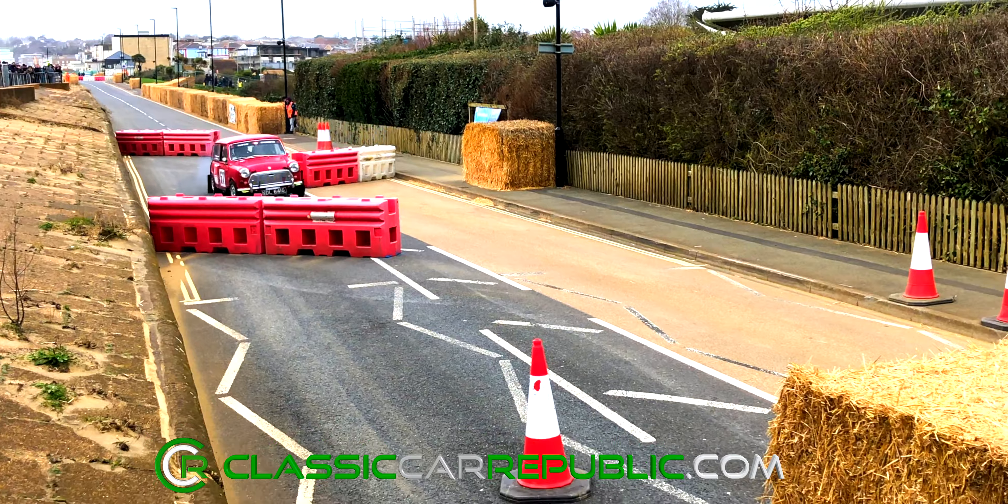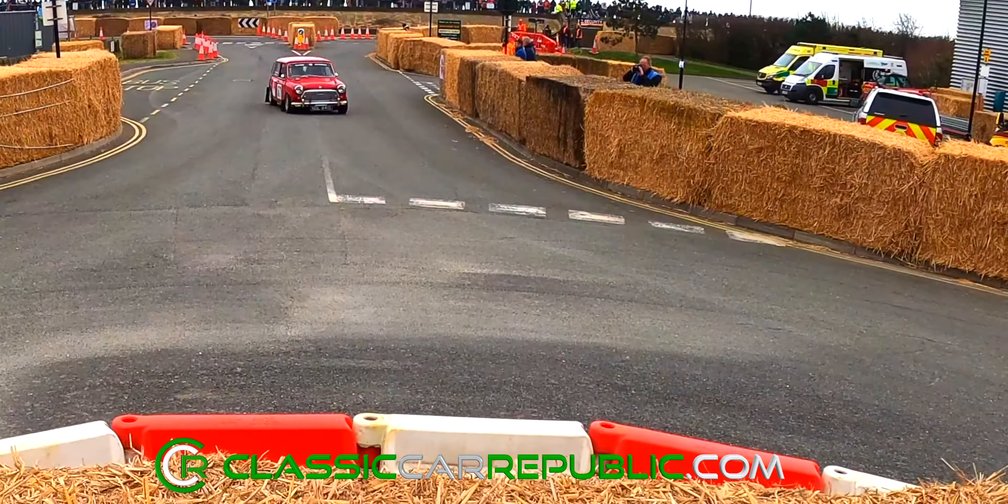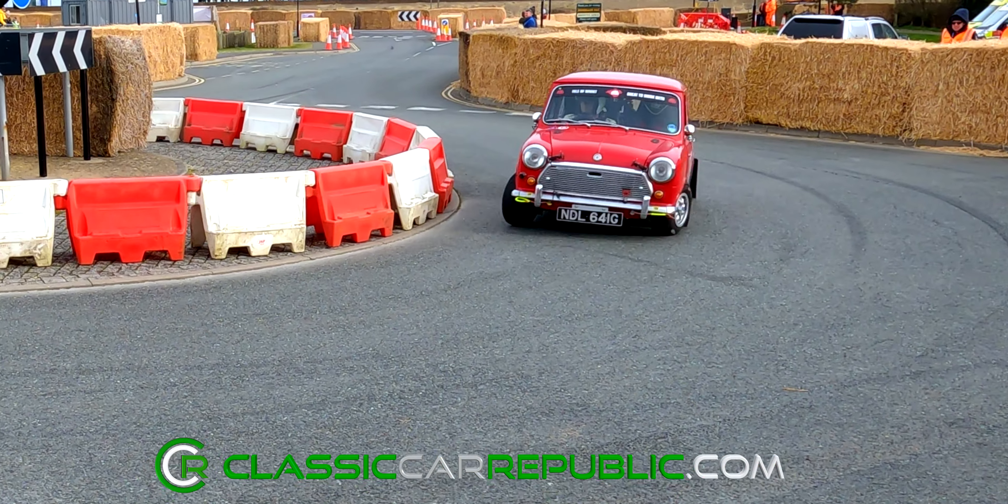And out to prove that the classics can still mix it with the modern day monsters was Kevin Richardson and his Austin Mini from 1969, securing a deeply impressive second in class.